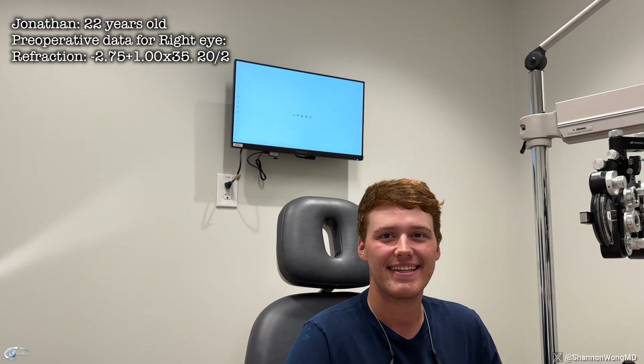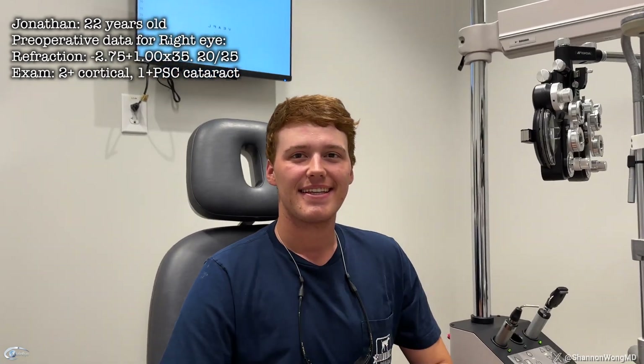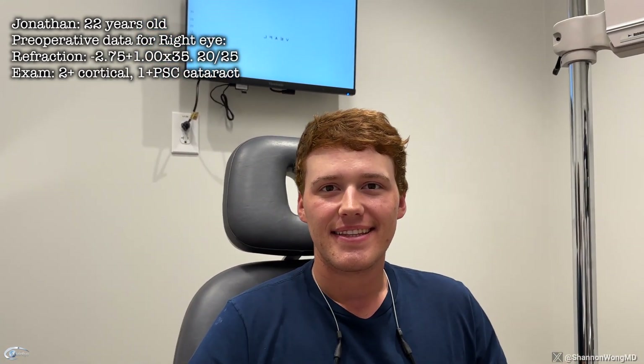Jonathan, how old are you? 22. Okay, so you had a congenital cataract in that right eye and in your left eye too. You had cataract surgery to your left eye in 2007, when you were like six years old. So then you had a cataract on your right eye, and we put in a Panoptix lens to your right eye, and you're able to see 20/20 from your right eye.